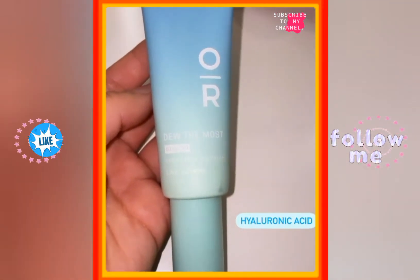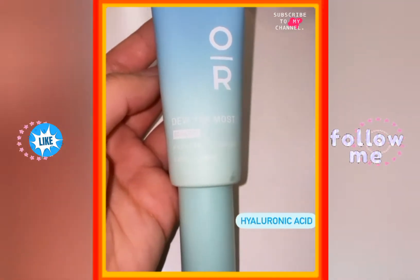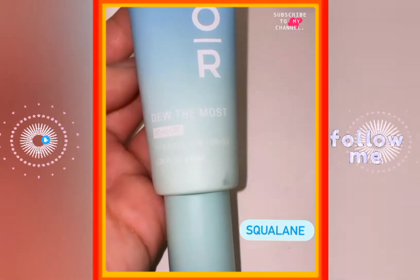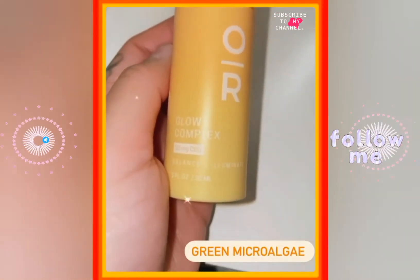The next product is the Do The Most Hydrating and Nourishing Facial Moisturizer. It has 60 milligrams of CBD, so this is really, really great.